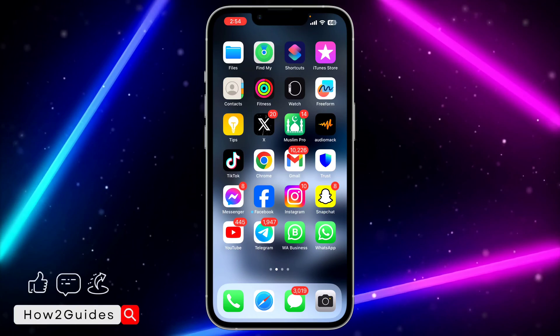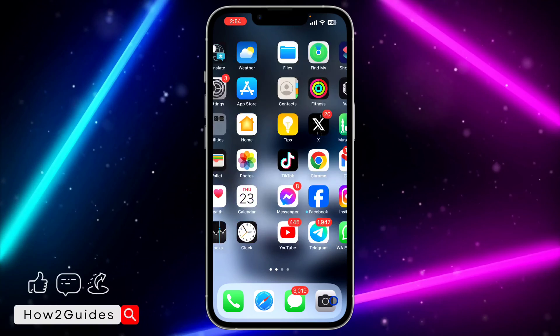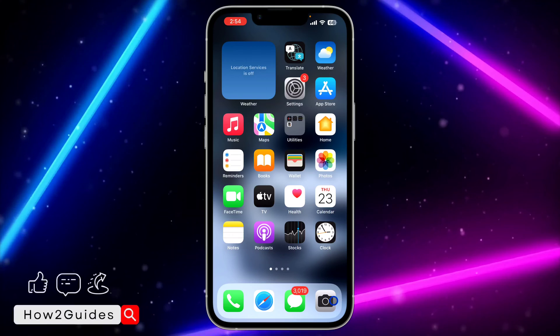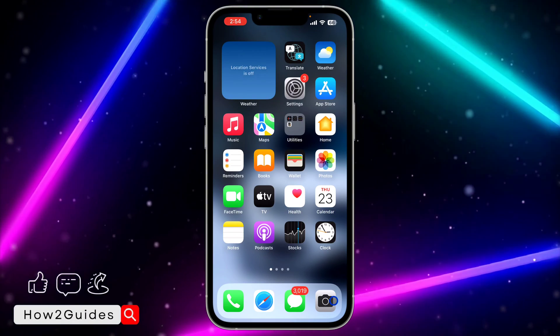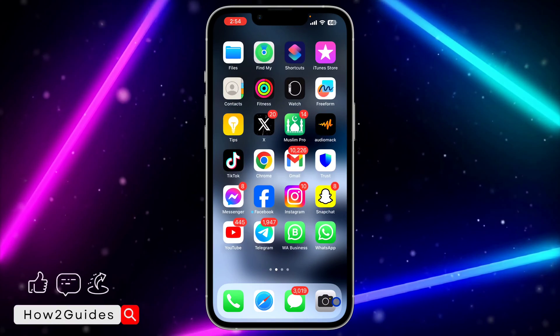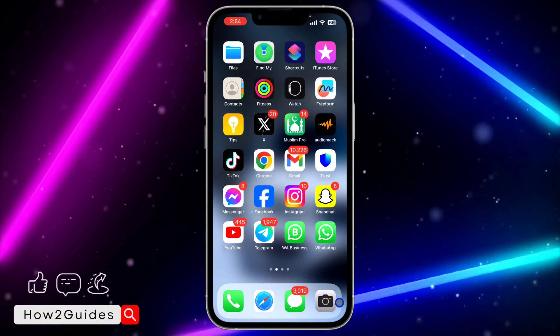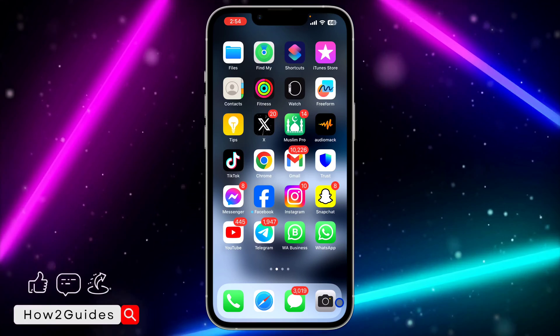Another thing is that if your iPhone is overheating — maybe you're outside in the sun or your iPhone is just overheating — most apps on your iPhone are going to be freezing or crashing. WhatsApp is one of them, I have noticed this also. So to fix this, just avoid overheating your iPhone.